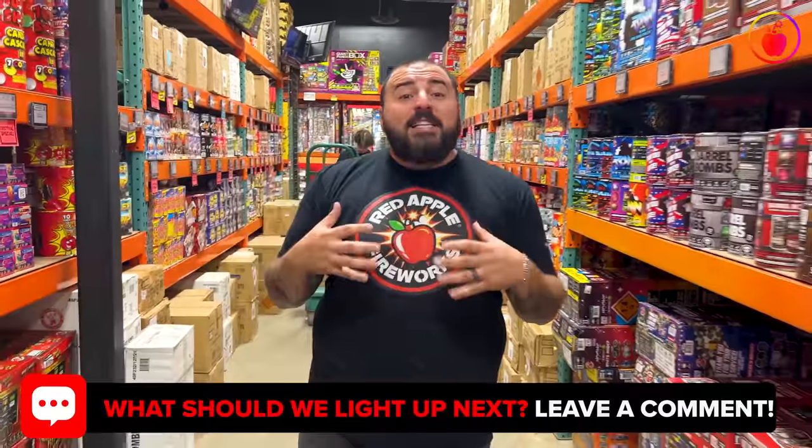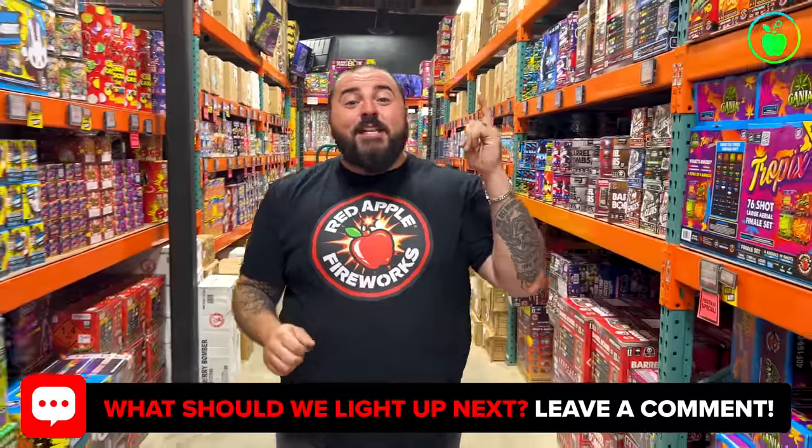All right, those were my top 10 loudest fireworks and I hope they make their way into your next celebration. All of these loud fireworks and our entire Red Apple lineup is available online at redapplefireworks.com and at all of our stores across the country. Peace.